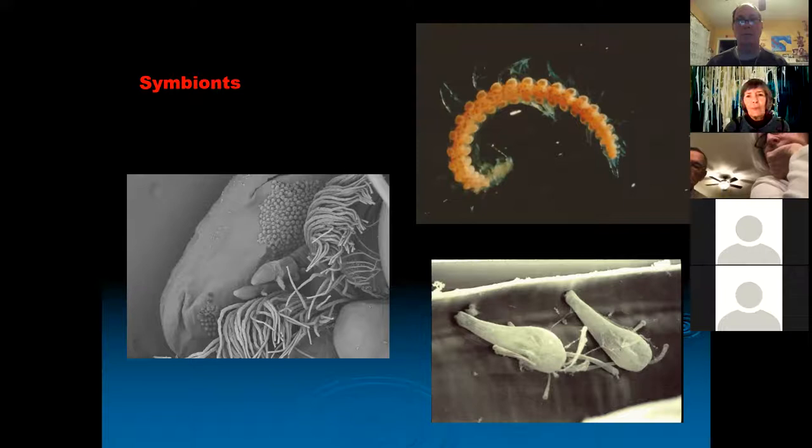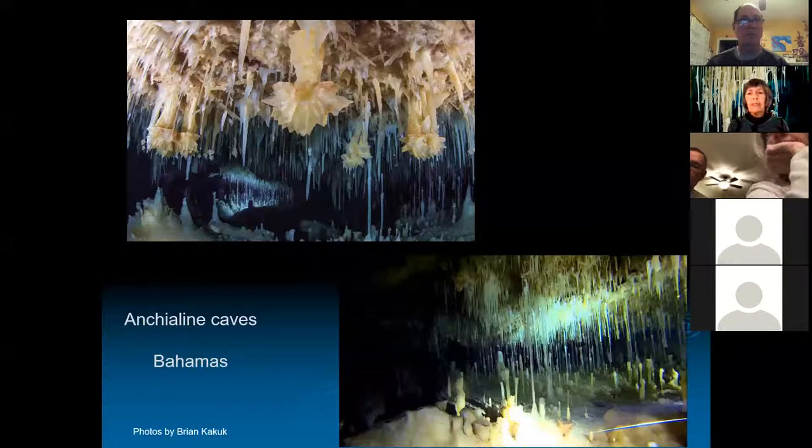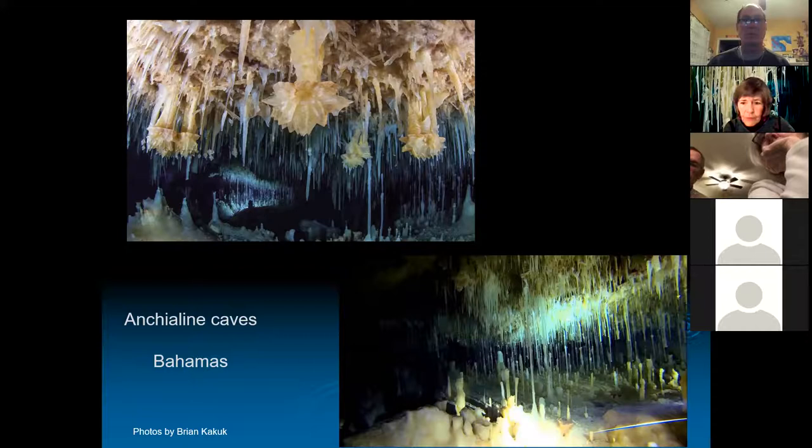These are pictures from a cave in Abaco in the Bahamas — a water-filled cave with cave divers visible and a line in the water. The water in these caves is just crystal clear for the most part, and the decorations are astonishing, again only formed when the cave was dry.